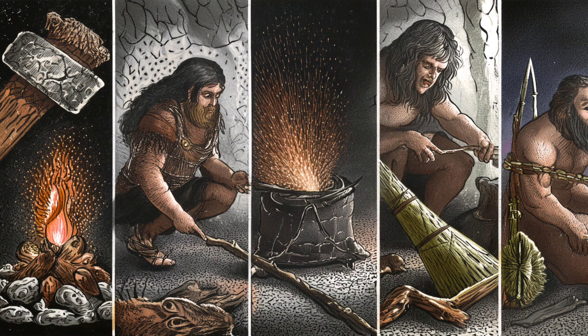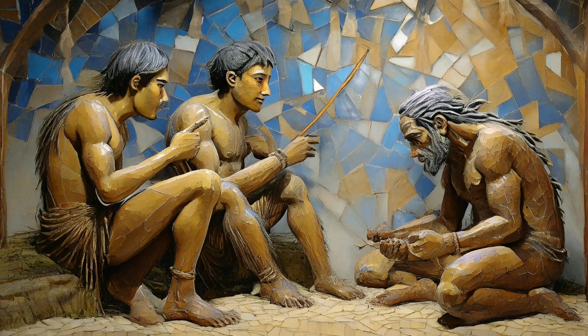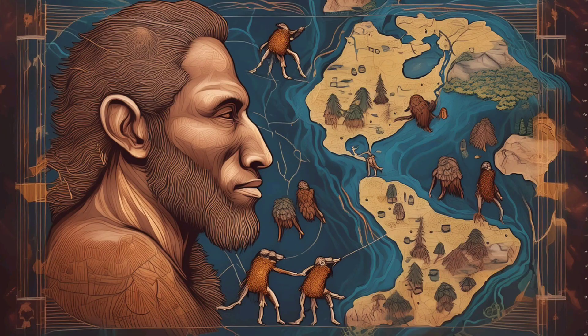Throughout our evolutionary journey, several key milestones shaped our development. The use of tools, control of fire, development of language, and creation of art all played crucial roles in making us who we are today. These advancements reflect our unique ability to innovate and communicate.